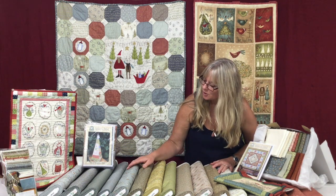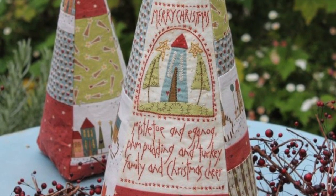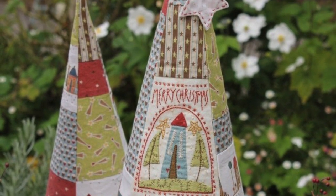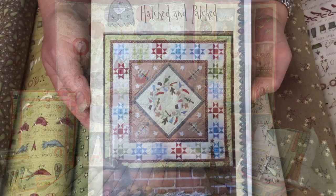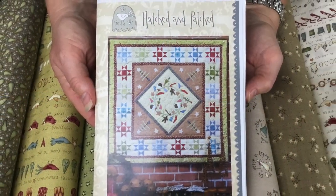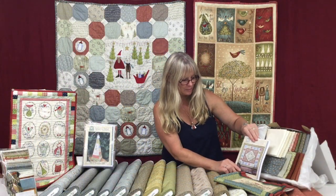One of the new patterns that uses this fabric is the Tree of Christmas Cheer, and we've put a fabric pack together using the new fabrics. We've also got the latest Christmas quilt, which is called Deck the Halls — a beautiful quilt — and again we've put together a lovely fabric pack for that.